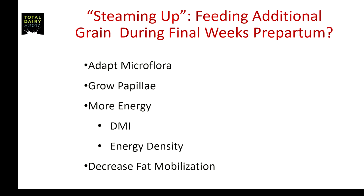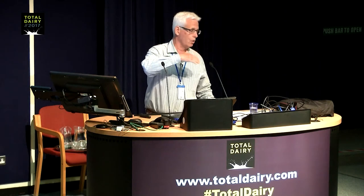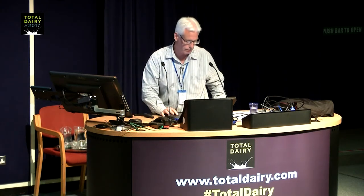You needed time to grow those papillae so they'd be elongated structures able to absorb copious amounts of acids following calving when organic matter intake would increase. Our lab's angle was providing more energy to the cow — increasing concentrate increases dry matter intake at a higher energy density. That seemed to make sense in a cow naturally going off feed during those last three weeks prior to calving, and we thought it could decrease fat mobilization around the time of calving.